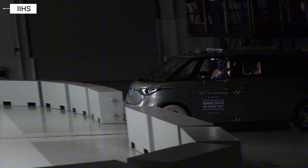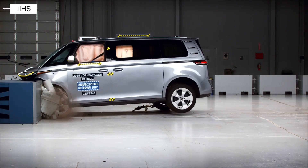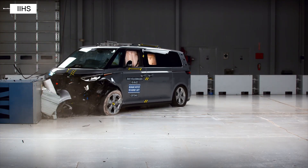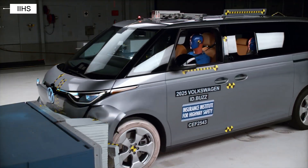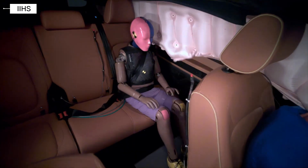Volkswagen ID Buzz. The retro-style VW ID Buzz didn't just turn heads — it also turned in a good crash test result. This EV minivan performed well in the same overlap test, showing that safety can come with a spacious design.